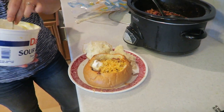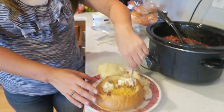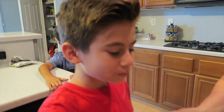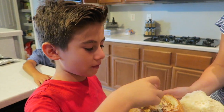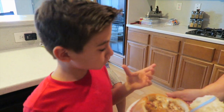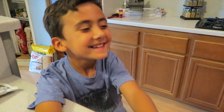Ethan loves sour cream! That is the chili bread bowl. Let's bring Ethan down to try this out. Here you go Ethan - try it out, dip your bread. It's so hot, be careful. He's been so excited for this. Do we all get our own bowl? Yeah, everyone gets their own bowl!